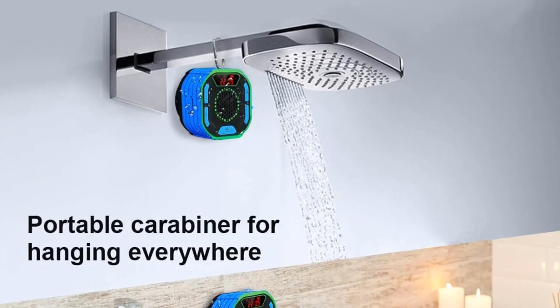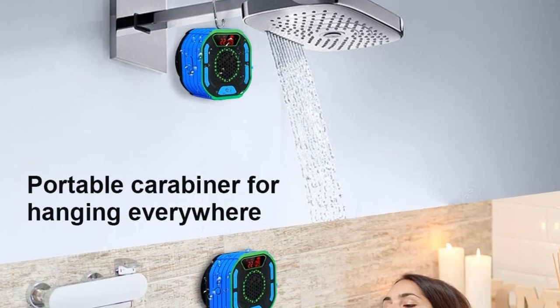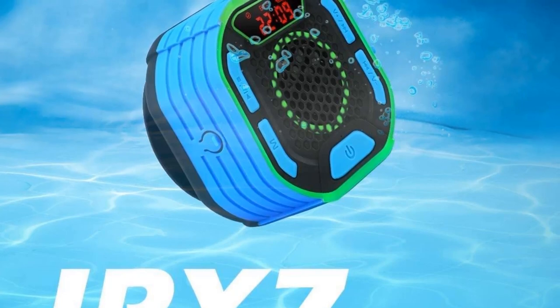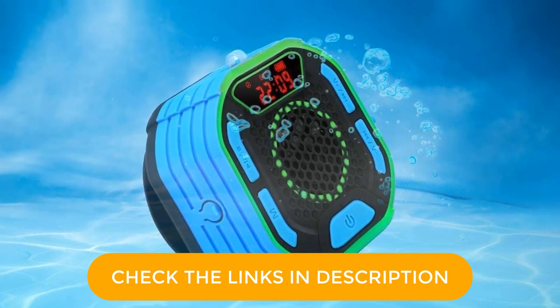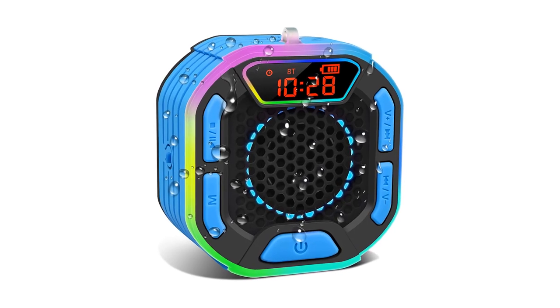Freely customize the light show you want — suitable for home, party, pool, beach, even camping at night — it's one of the best choices to bring romance to your life. The shower speaker's LED display allows you to check time, mode, battery, and volume, and the LED display design helps to identify the keys in different positions.